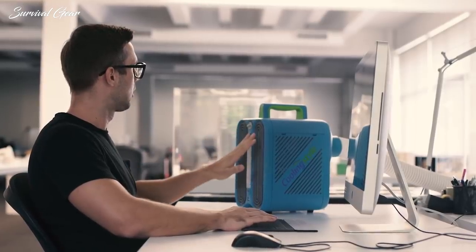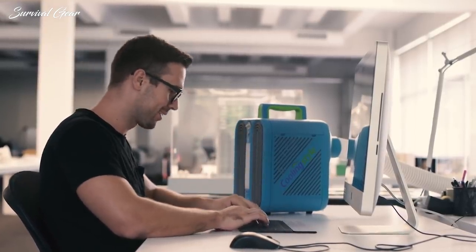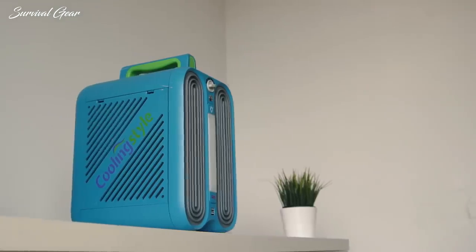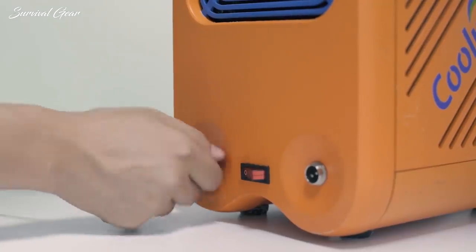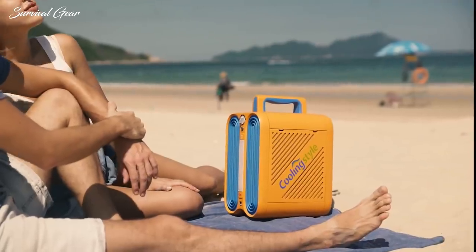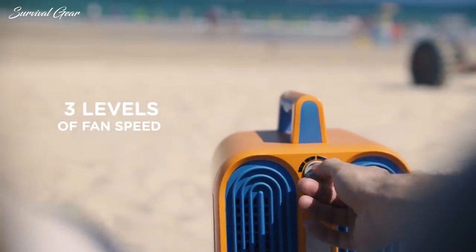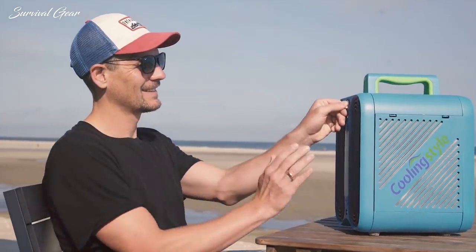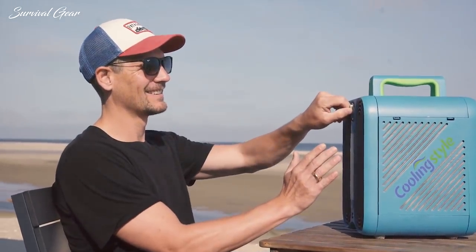Thanks to its economic design and the rotary compressor system, with environment-friendly R134A refrigerant, it's not only very quiet, but also offers a high efficiency ratio. Cooling Style can be used with a standard power plug, a car charging adapter, or the included battery. You can manually adjust the fan speed and cooling settings in order to adapt to any situation and enjoy big cooling power in tiny size.